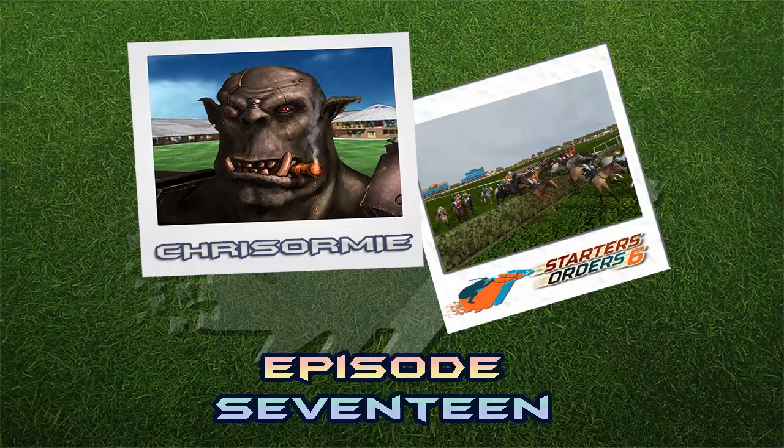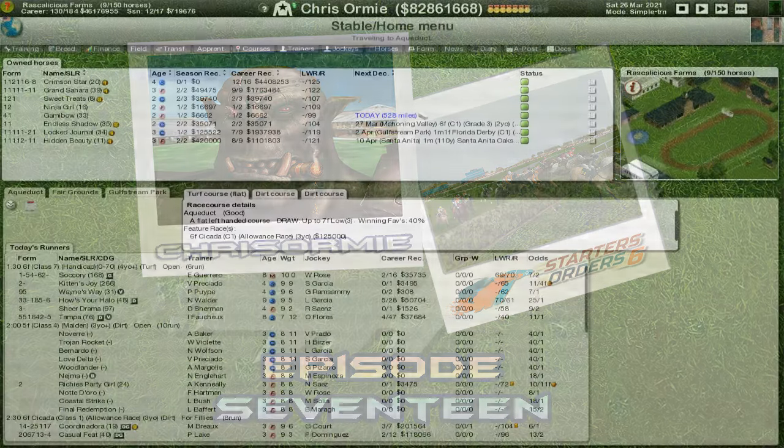Hey everybody and welcome back once again to the channel. My name is Chris Ormey and today we're back at Rascalicious Farms playing some more Starters Orders 6.